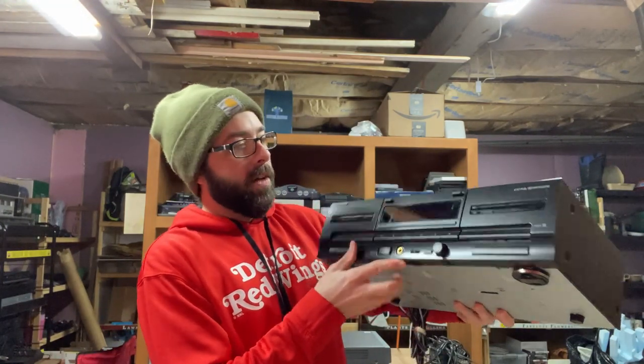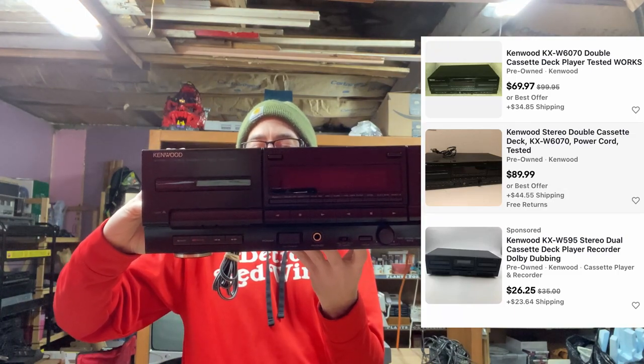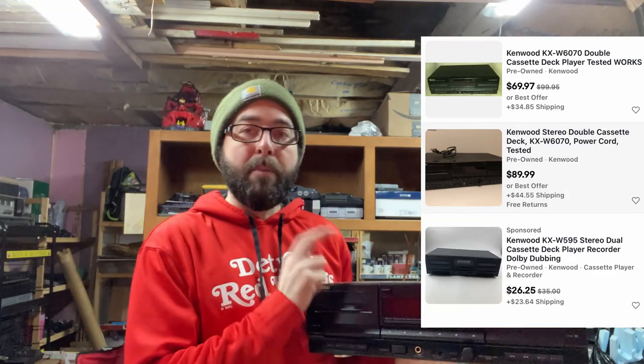Next up, I got a Kenwood — again, good brand. A Kenwood KXW6070 — those O's are zeros. This is a dual cassette. Cassette players, in the realm of things that aren't going to work, are number one. The thing that's wrong with them most of the time is there's a band that runs the tape drive. What happens is it stretches out over time, or it dry rots, or it gets a warp in it if it's not used for a very long period.